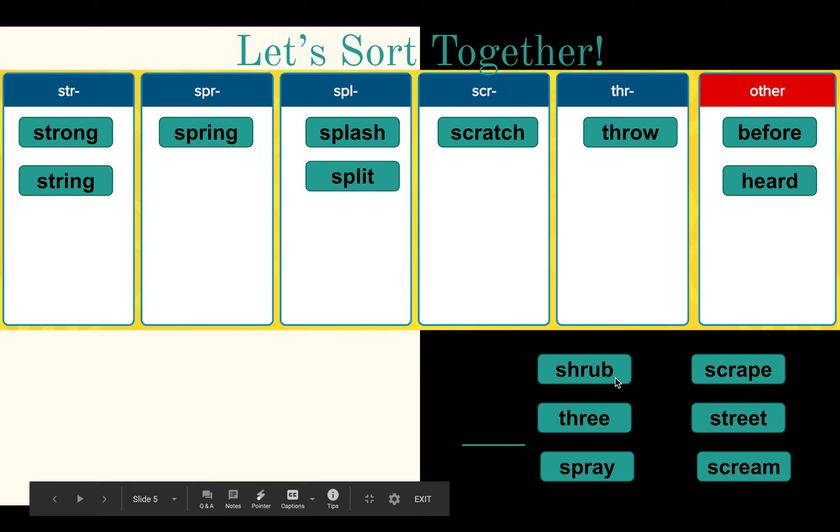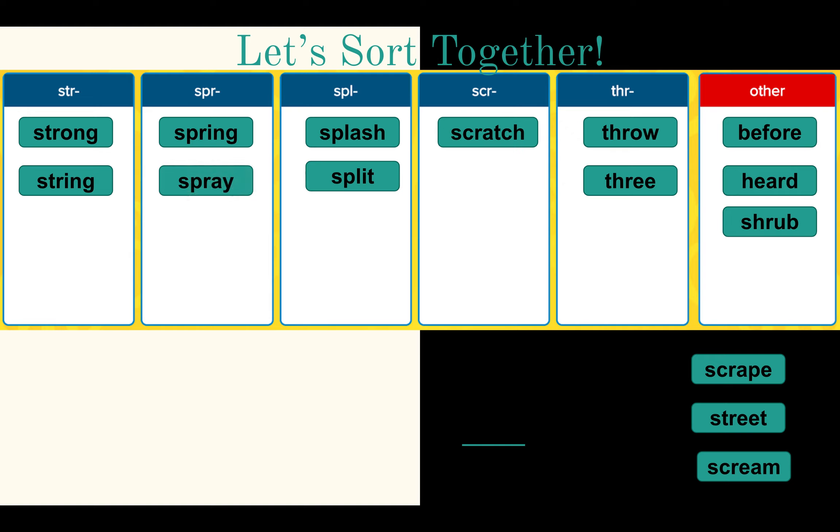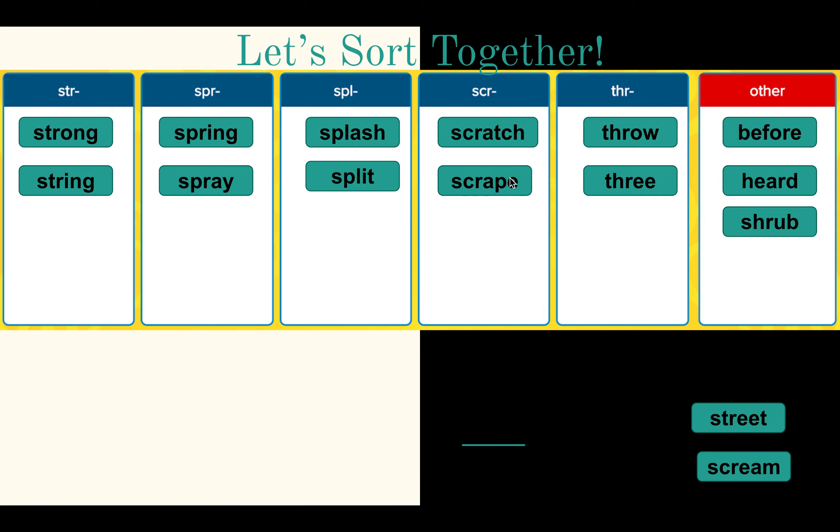Shrub has the S-H-R three-letter blend, but they didn't give us a spot so we have to put it in the other category. Three — T-H-R. Spray — S-P-R. Spur — S-P-R. Scrape — S-C-R. Friends, make sure that you're saying your long A for scrape because of the magic E. If I cover the magic E, that word becomes scrap — it doesn't have the E to give it that long vowel sound.